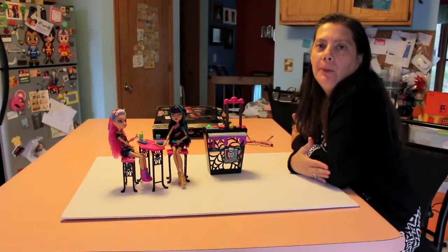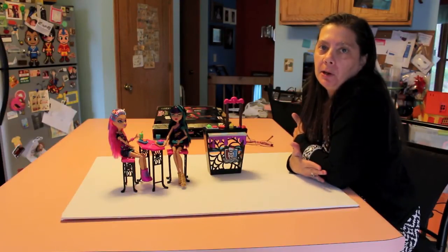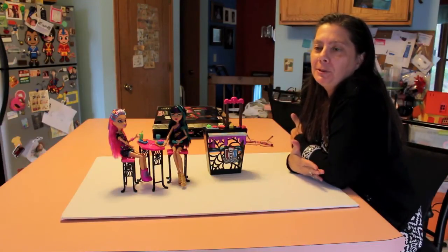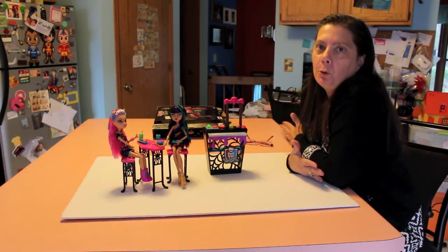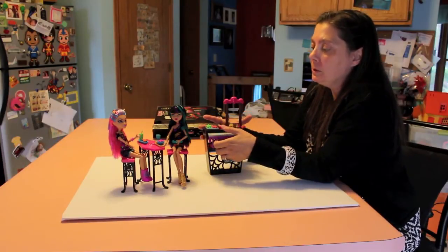Hi, I'm The Reluctant Reviewer, and this is another really quick review. I know everybody's out there starting to hoard away some Christmas gifts, so tis the time to give you some quick information on the toys. This is a cute little set — it's a tiny set — but it is the Creepeteria.